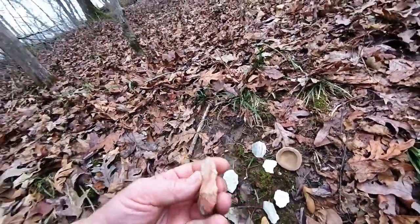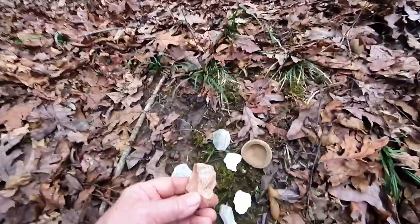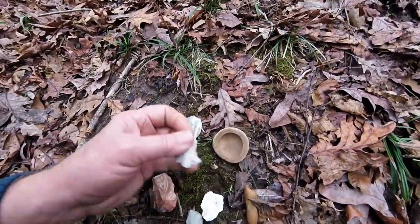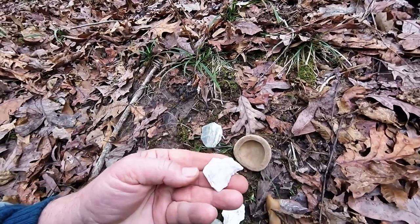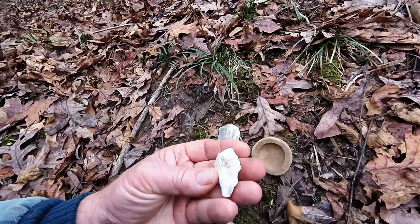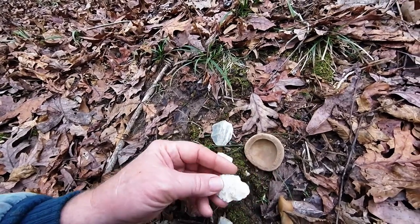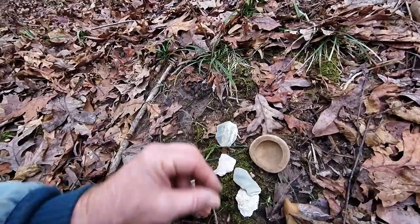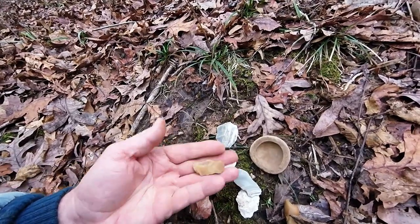I found a broken blade, a preform or work piece, a broken point of some sort, another broken point, a flake, and probably another flake.